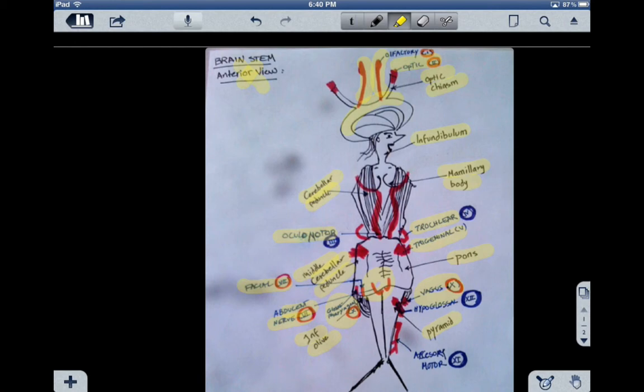Now, the accessory nerve, which is number eleven, is also motor — that's why it's in a blue circle — and it has to do with swallowing and the vocal cords. And hypoglossal, which is the last one, number twelve, is also a motor nerve and it has to do with tongue movement.